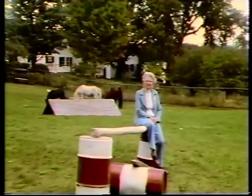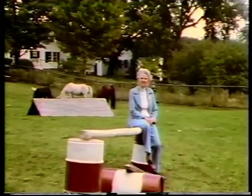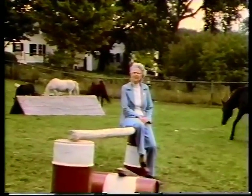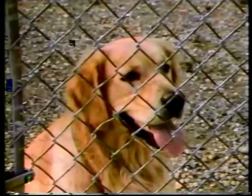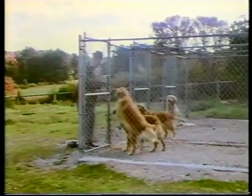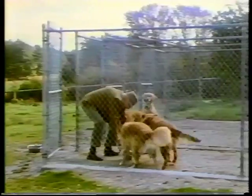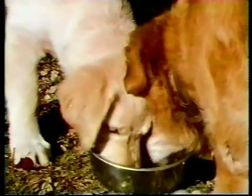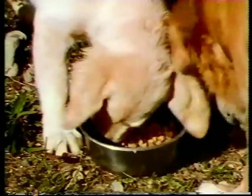I began showing in obedience and dog shows in 1939 with a German Shepherd dog. But it was my husband's interest in duck hunting that led us to Golden Retrievers, and we've had a few of these every year since that time. Our dogs have earned degrees in obedience trials, championship titles in dog shows, and we've competed successfully in field trials. I've always been interested in the anatomy and structure of horses and dogs, and in the mid-fifties, I began taking slow motion movies to satisfy my own curiosity.